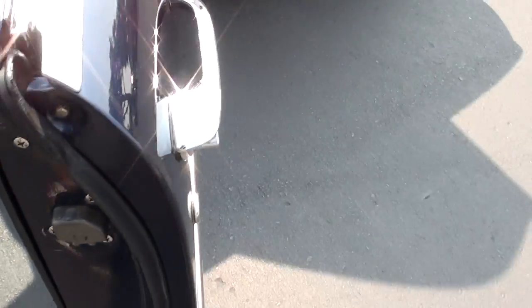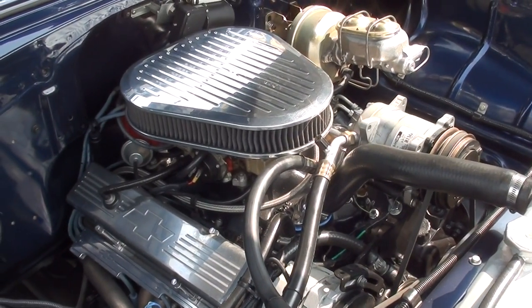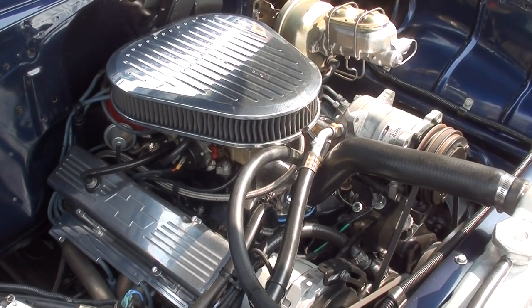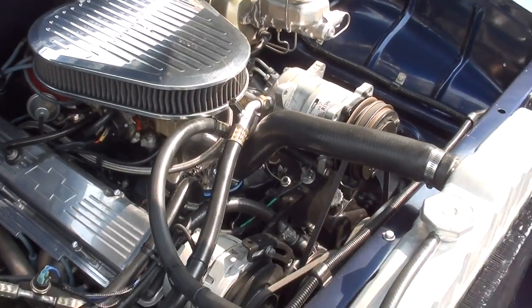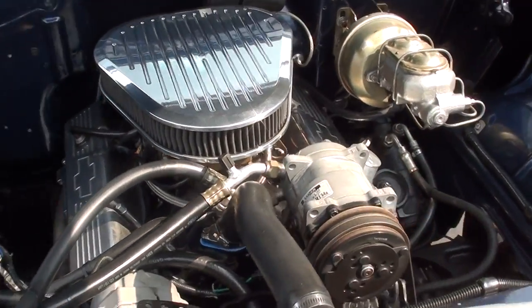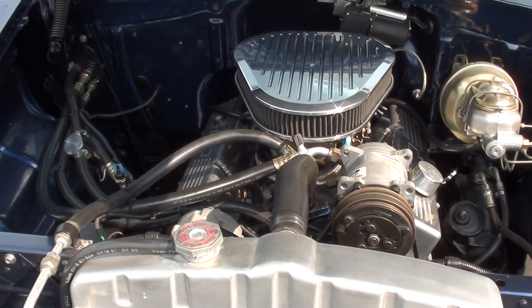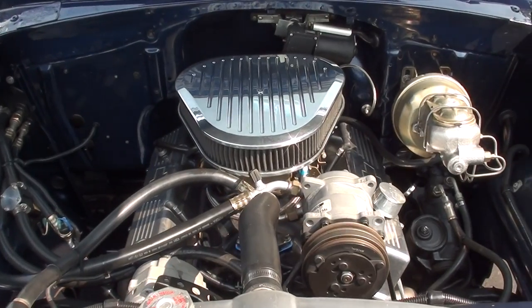I've got Jay fired up. Just a good running small block — it's got a set of headers, a poly four-barrel carburetor, and an aluminum intake. We will make sure that the AC is working; we're going to have to take it over and get it charged.